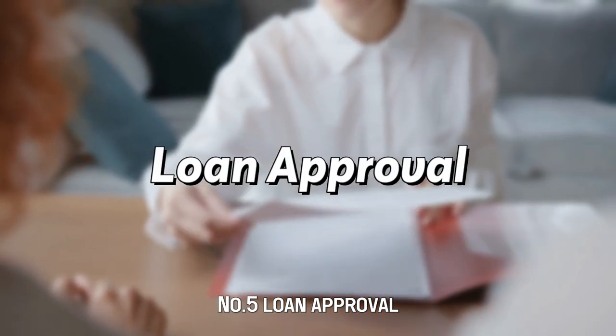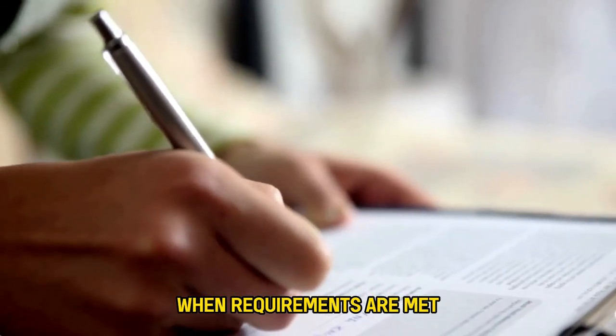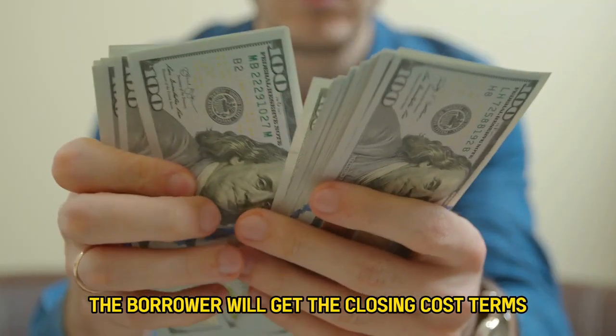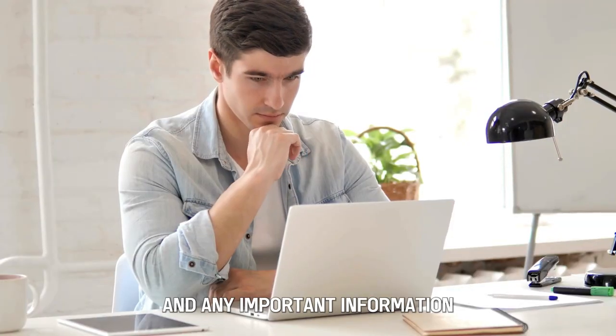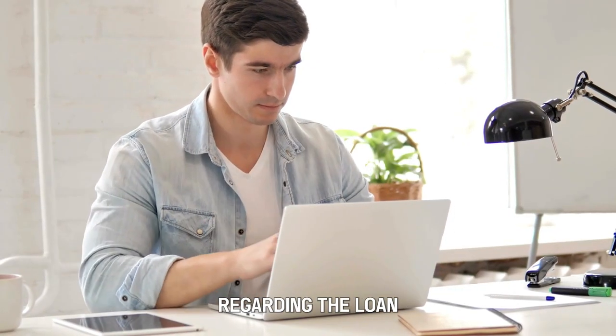Number 5: Loan Approval. When requirements are met, the new mortgage loan will be approved. The borrower will get the closing costs, terms, interest rates, and any important information regarding the loan.